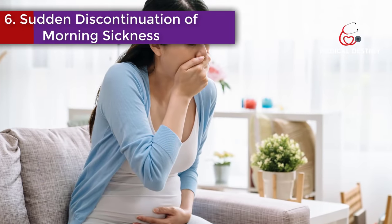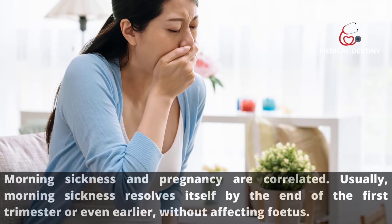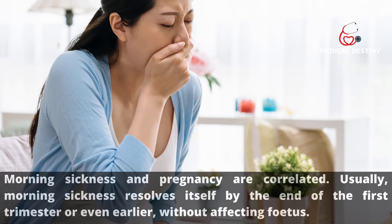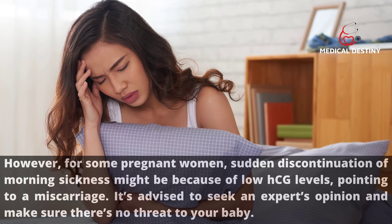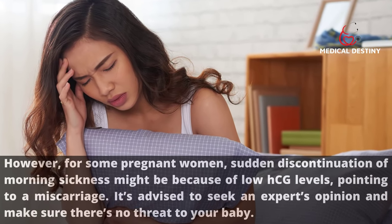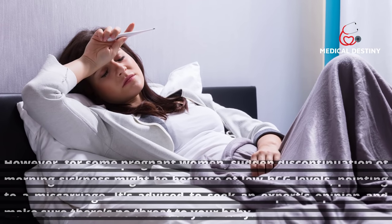Sign 6: Sudden discontinuation of morning sickness. Morning sickness and pregnancy are correlated, and usually morning sickness resolves by the end of the first trimester without affecting the fetus. However, for some pregnant women, a sudden stop in morning sickness might indicate low HCG levels, pointing to a miscarriage. It is advised to seek an expert's opinion to make sure there is no threat to your baby.